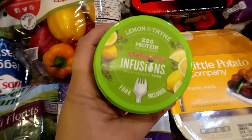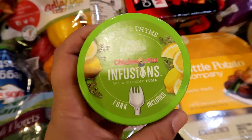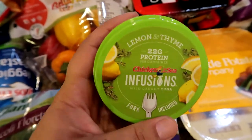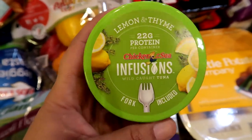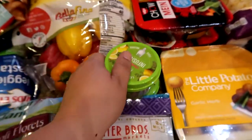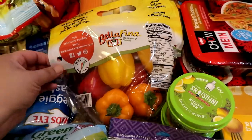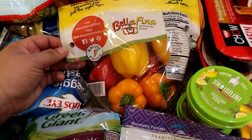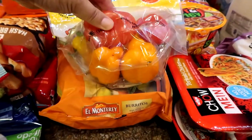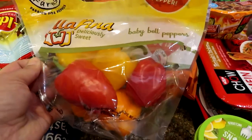I got these little tuna cups — I was not a big tuna person, but I found these and they're really good. This lemon and thyme flavor — I definitely recommend it. They are small and I paid about $1.99 each, but the flavor is so good. I got some mini bell peppers. Regular bell peppers were about $6.99 for four, but this little bag of mini bell peppers was $2.99 and comes with two colors of each. Buns is really the only one who eats them.